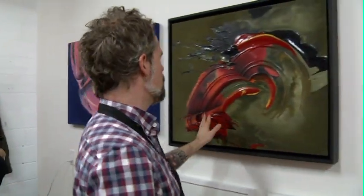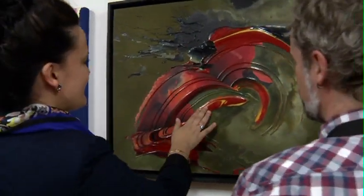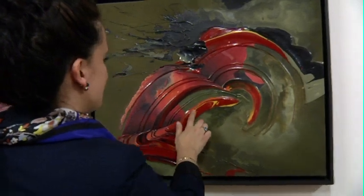We can touch them. That's the best part. Absolutely. Because they are so physical. I mean, we can see it. We can feel the different textures. I mean, that's the best part.